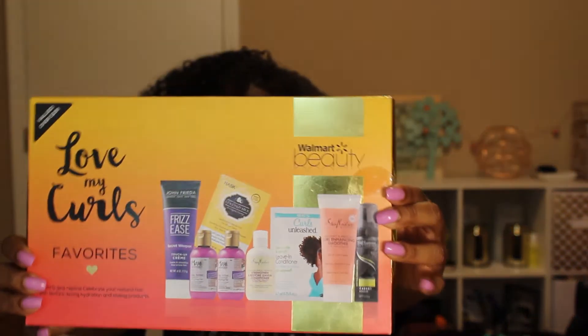Hey everybody, so today I'm bringing you an affordable wash and go product. All of the products that I got together only cost $9.99. Now some of y'all may be like '$9.99? Tell me your secrets!' Well, let me tell you my secret. My secret is the Walmart Love the Curls box.